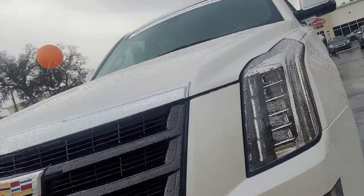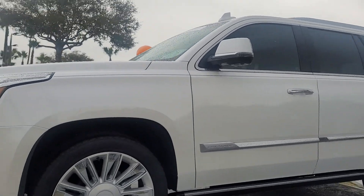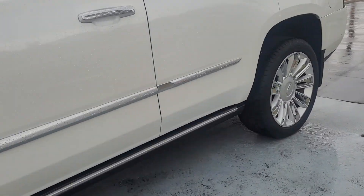This is Joe from Richie Autos in Daytona Beach, Florida. This is the 2019 Cadillac Escalade that you inquired on. The vehicle is available. It's a Platinum Edition.